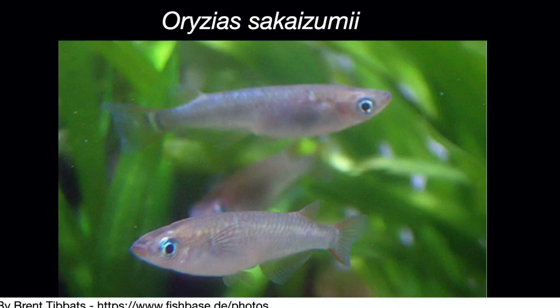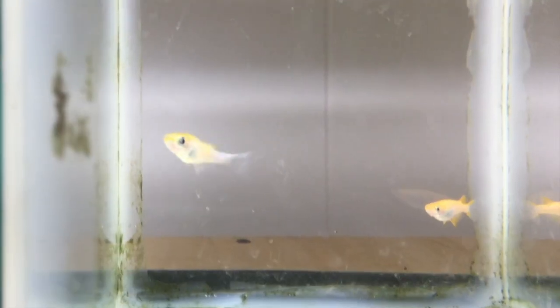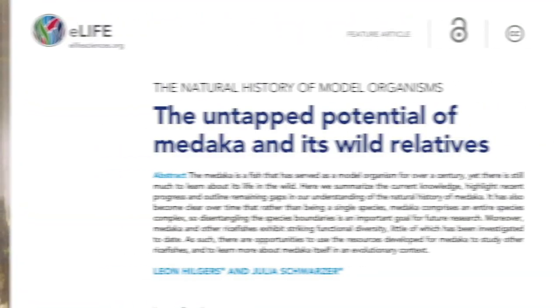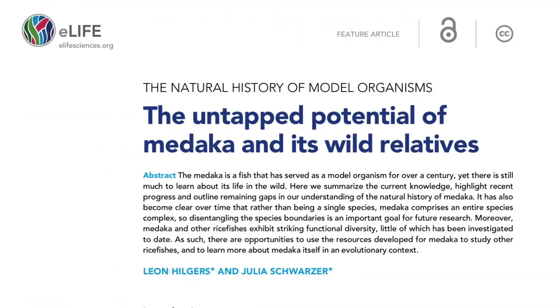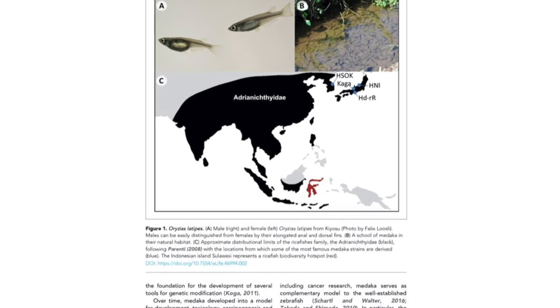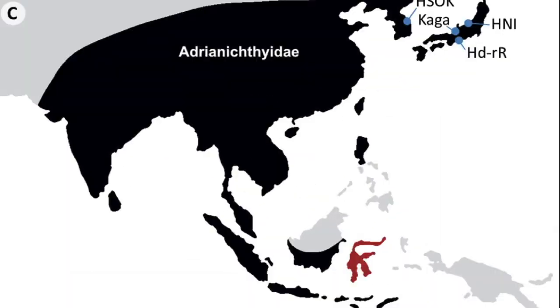Another species, Oryzias sakaizumii, is found in northern Japan. It's possible that some of the fish in the hobby are hybrids between the two species. According to 'The Untapped Potential of Medaka and Its Wild Relatives' by Leon Hilgers and Julia Schartzer, rice fish are in the family Adrianichthyidae, which includes many species found throughout East Asia.